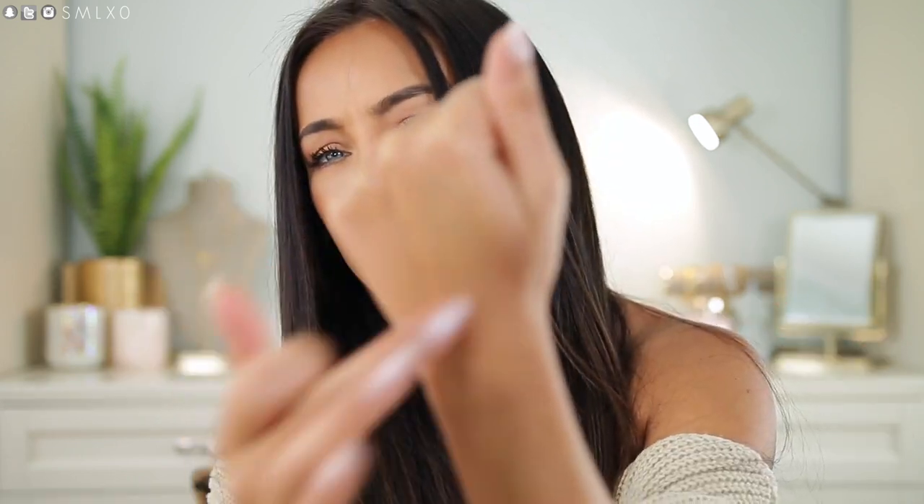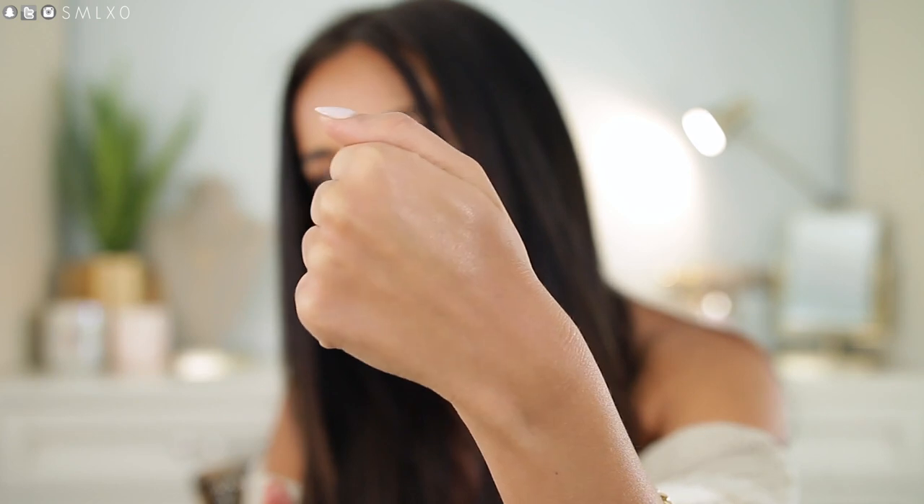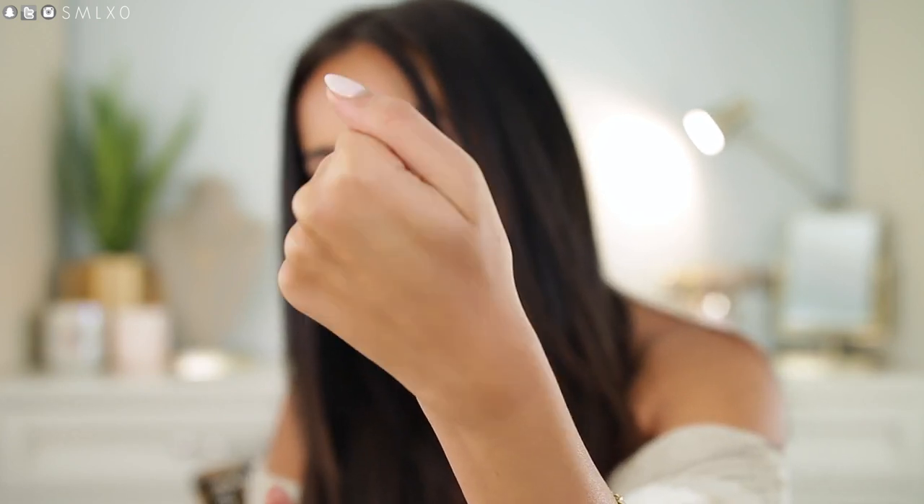I also brought this little guy — this is the NARS Super Radiant Booster, which is a liquid illuminator. You can apply it underneath your foundation or use it as a cream highlight — I've tried both and I really like it for both purposes. If you want that extra glow, mix it with your foundation and you will literally be glistening. It blends out to a nice golden glow — nothing too extreme but really, really pretty.